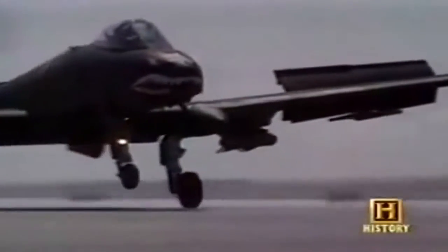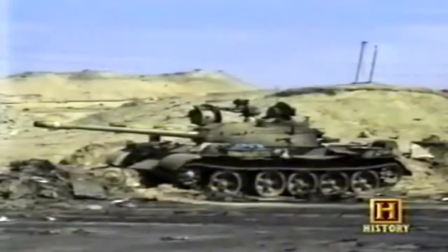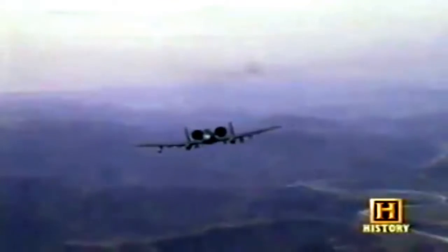Despite this, the aircraft proved more versatile and better able to survive over enemy territory than anyone expected. During the 40-day conflict, the A-10 force destroyed 987 tanks, 926 artillery pieces, 1,355 combat vehicles, 10 fighters on the ground, and two helicopters shot down in air-to-air engagements. The A-10 earned a new nickname: the Tank Buster. Flying a staggering 8,500 missions, A-10s were responsible for more than half of Iraq's losses of military equipment in Operation Desert Storm.